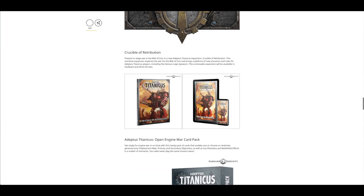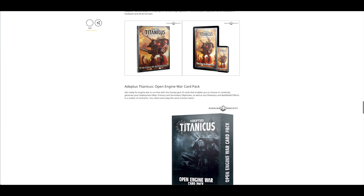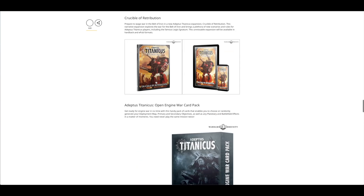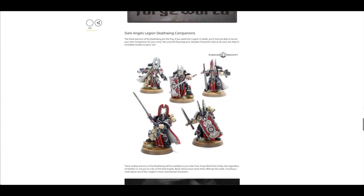And then Adeptus Titanicus — we've got the next update, I think it is book five now. Love the front cover; that Warlord looks amazing. You've got a new card pack, and there is another article later on which showcases some artwork for an Atrapos Knight, so hopefully we'll get one of those — I'll mention that later on.